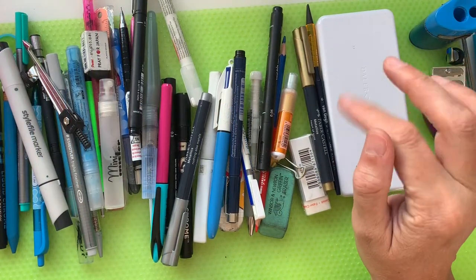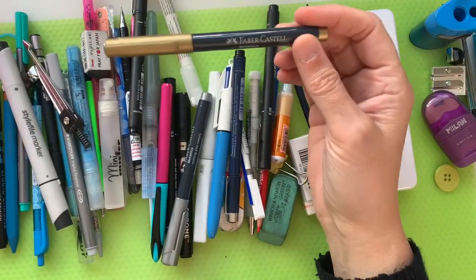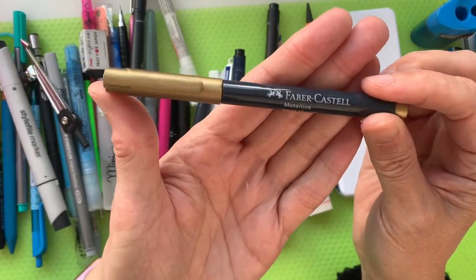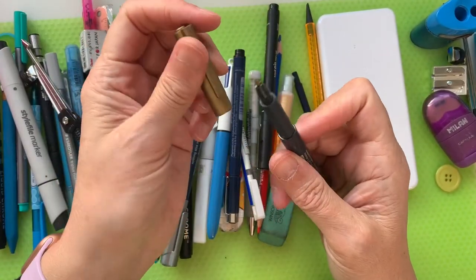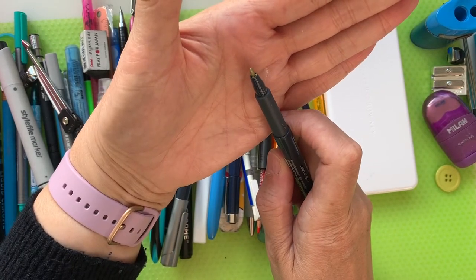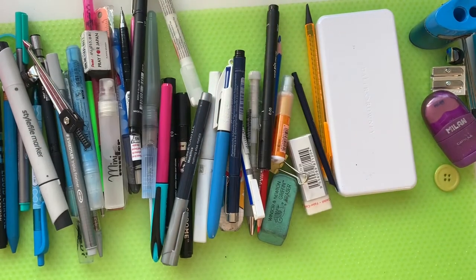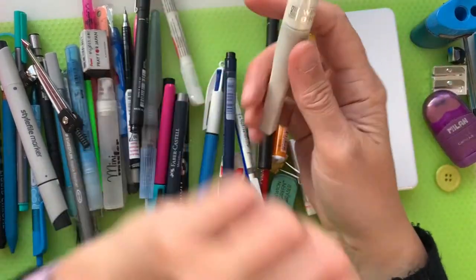The next thing — talking of metallics — is a Faber-Castell Metallics pen. This one's called 'Heart of Gold' and it's basically just a little fiber pen. You can see the fiber pen nib there.